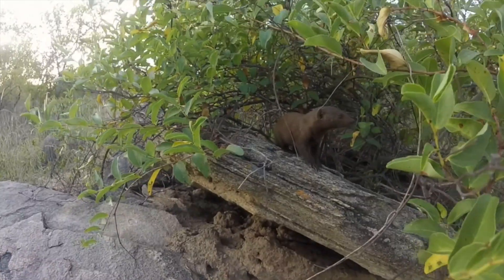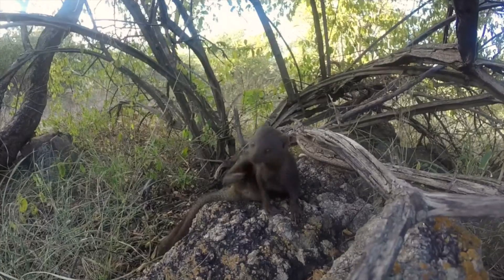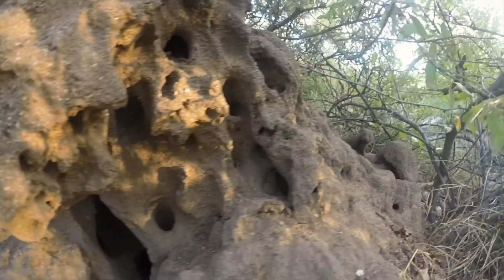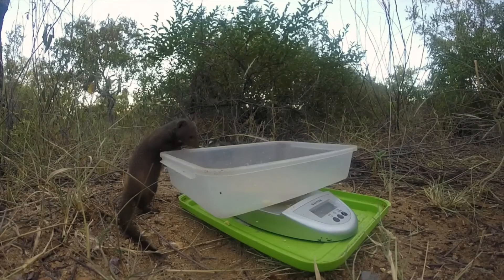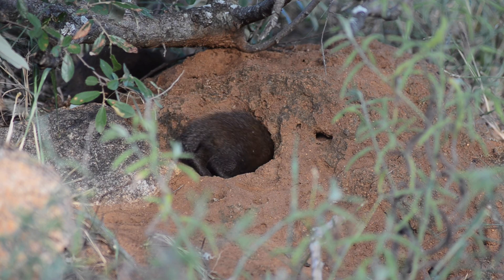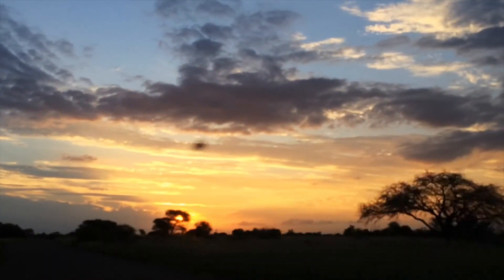The afternoon is then pretty similar to the morning in terms of data collection. We follow the group to a sleeping burrow so we know where they are the following morning, then do evening weights and wait with them until the last mongoose goes to bed. And that's a day in the life of a mongoose researcher.